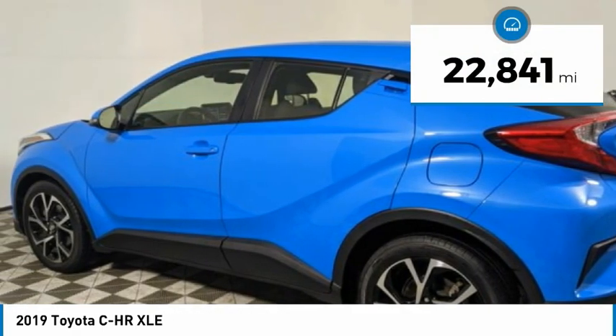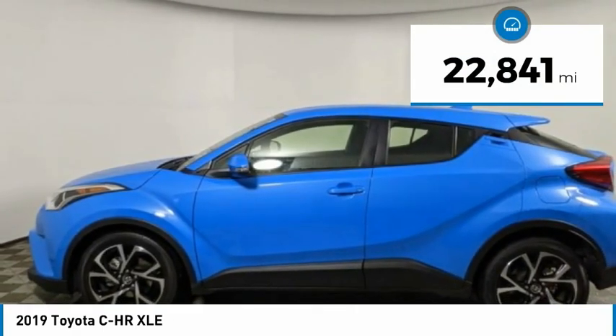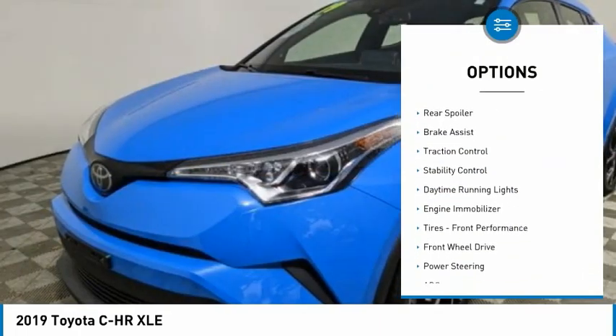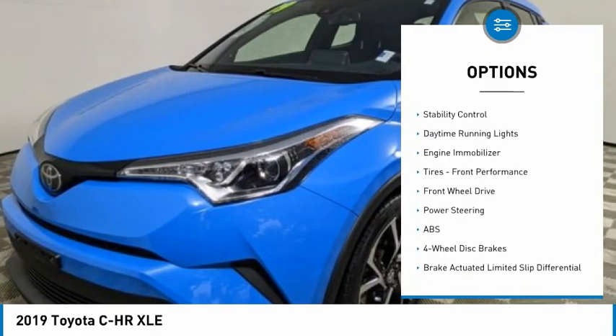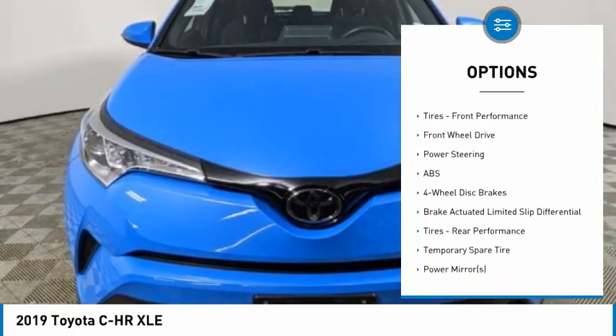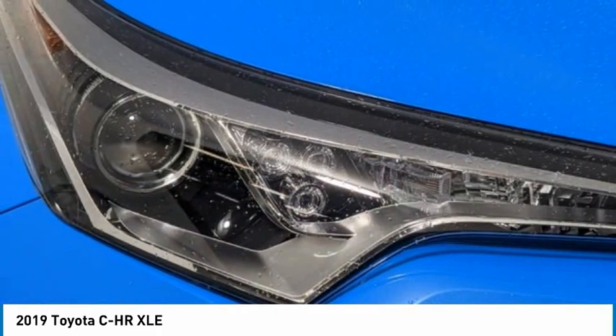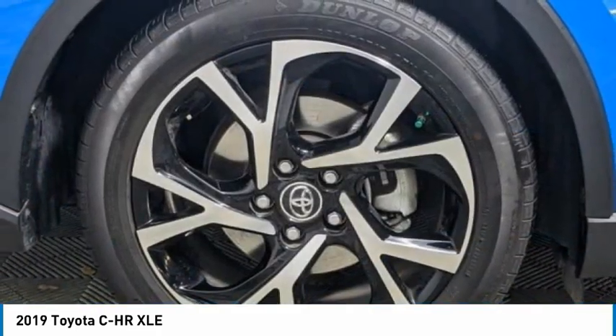This vehicle has less than 25,000 miles. Here are some of this vehicle's great options: tire pressure monitor, blind spot monitor, aluminum wheels, rear spoiler, brake assist, traction control, stability control, daytime running lights, engine immobilizer, tires, front performance.